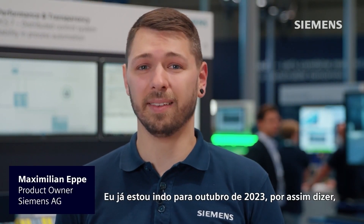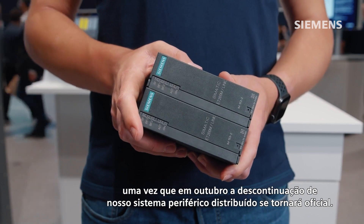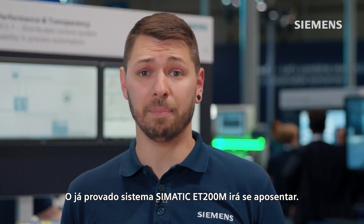I'm already heading towards October 2023, so to speak, since in October the discontinuation of our decentralized peripheral system will become official. The proven SIMATIC ET200M system will retire.